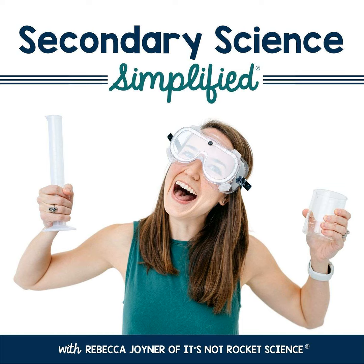This is Secondary Science Simplified, a podcast for secondary science teachers who want to engage their students and simplify their lives. I'm Rebecca Joyner from It's Not Rocket Science. As a high school science teacher turned curriculum writer, I'm passionate about helping other science teachers love their jobs, serve their students, and do it all in only 40 hours a week.